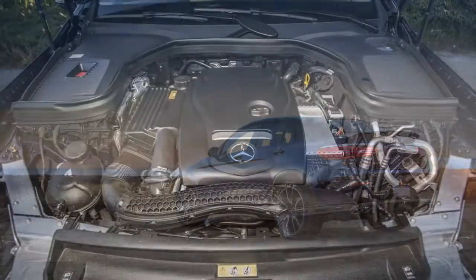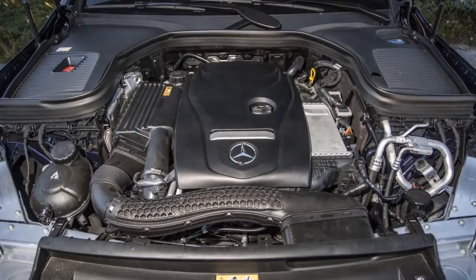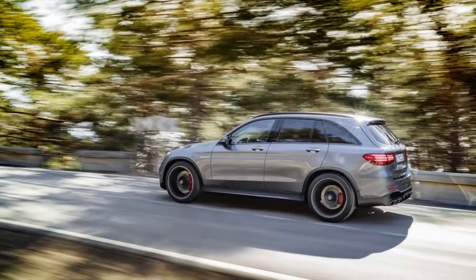All the right noises enter the cabin in the AMG GLC 43, though wind noise drops in more often than expected, mostly around the big side mirrors.